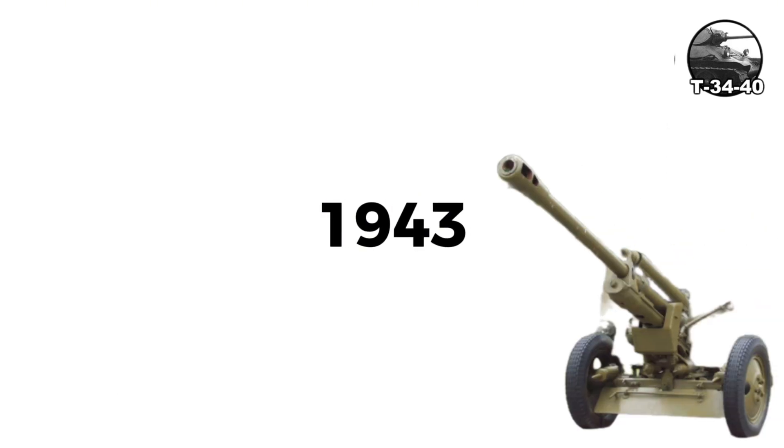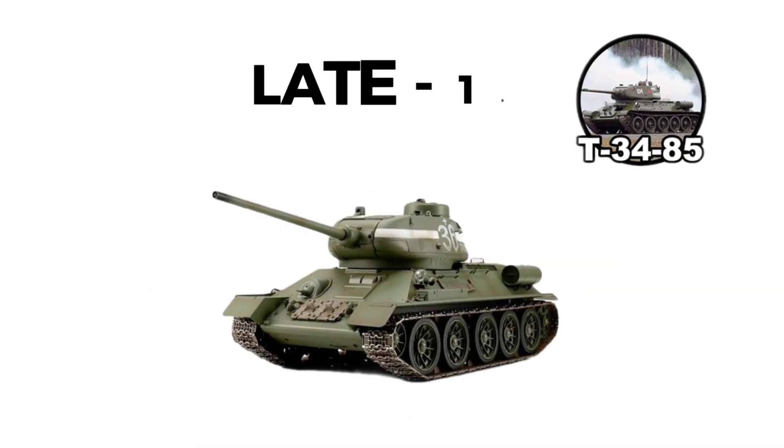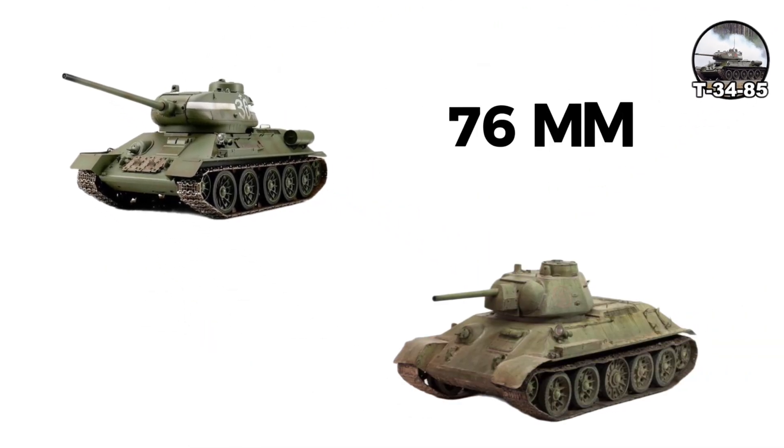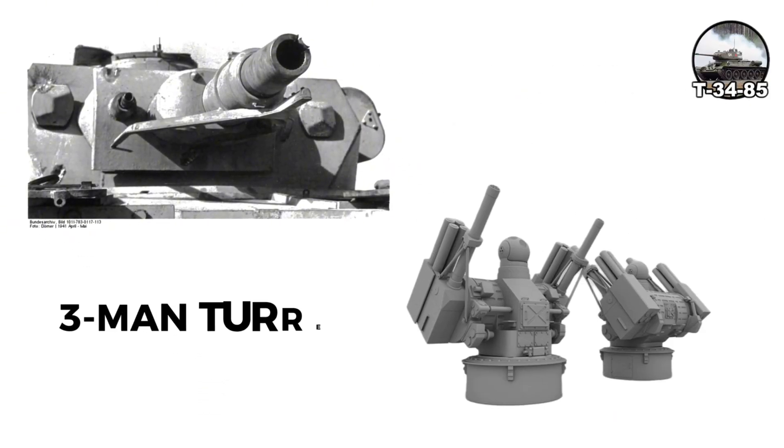By 1943, the 76-millimeter gun was increasingly inadequate against Panther and Tiger frontal armor. The T-34-85 was created by late 1943, featuring an 85-millimeter ZiS-S-53 gun in a new, larger three-man turret.